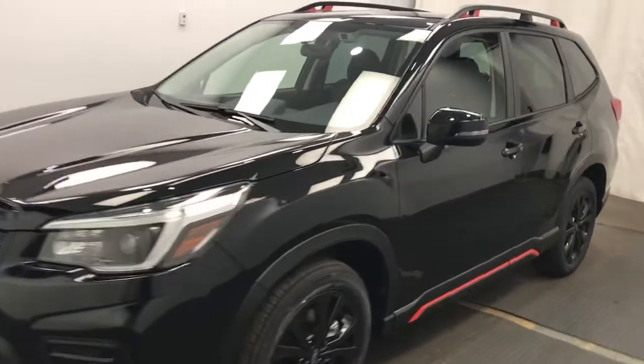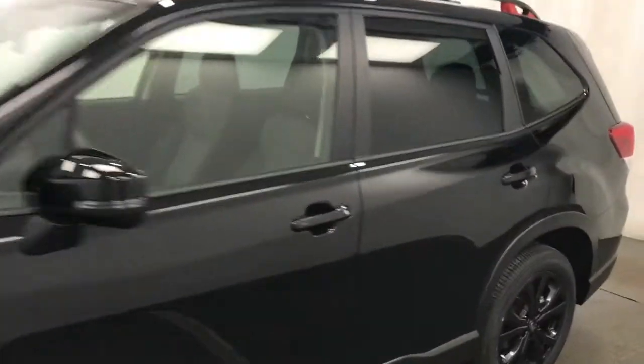We're reviewing stock number 227-423 on a 2021 Subaru Forester at Subaru Lethbridge, and our exterior color is crystal black.